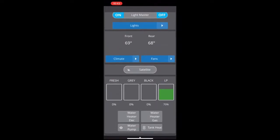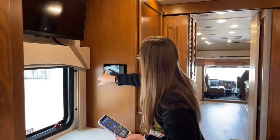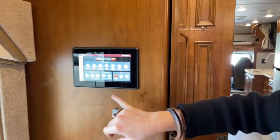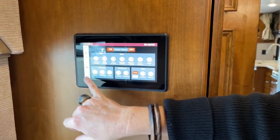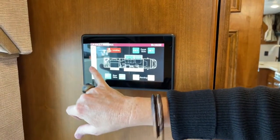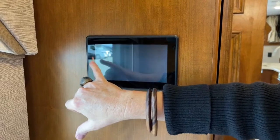One of the nice features is this is on my phone. All of those same features are here on this control panel — you'll get two of these throughout the coach. You go in here to log into the mobile app; it's very easy. You can use this to control your slides, your climate, your temperature.